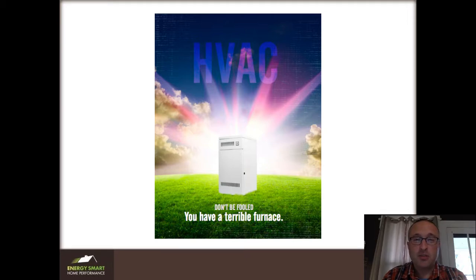Hi, I'm Nate Adams and this is the free HVAC basics guide from my book, which you can download below.